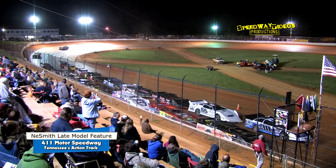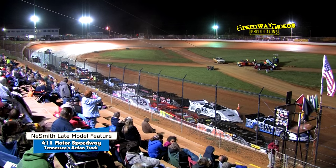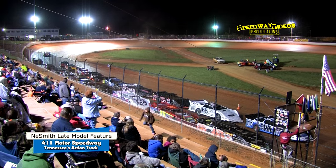And your front row: starting outside, driver number 52 is Ryan King, and your fast qualifier, driver number 30, Jerry Kaufman.